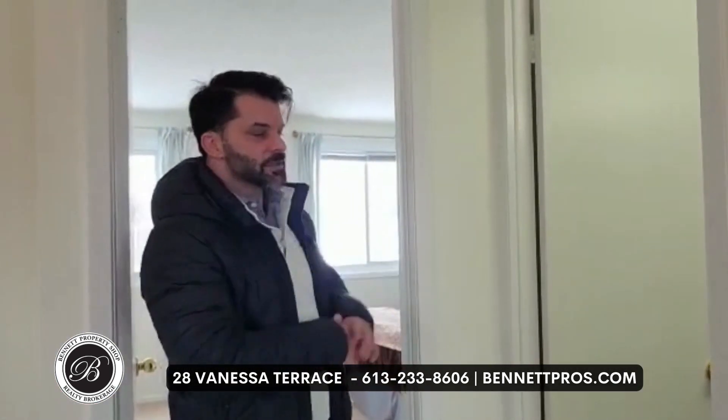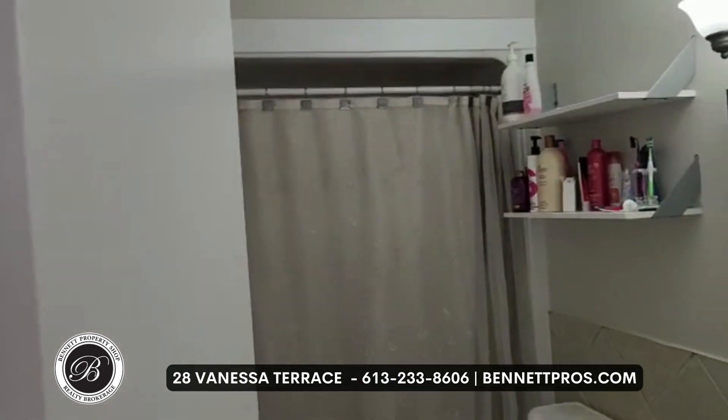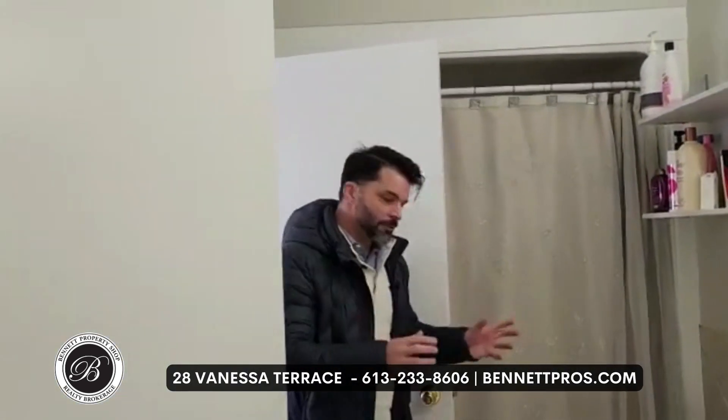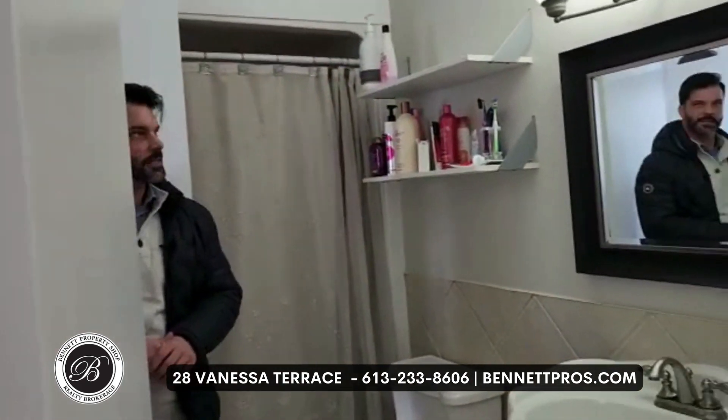Upstairs here, a nice landing, which is nice to see. We've got three full bedrooms up here and we've got basically what's called a cheater ensuite bathroom. A cheater ensuite bathroom means you have access from the main hall here, but you also have access from inside the master bedroom as well. It is a three-piece bathroom — very clean, very organized, very neutral colors in here as well.